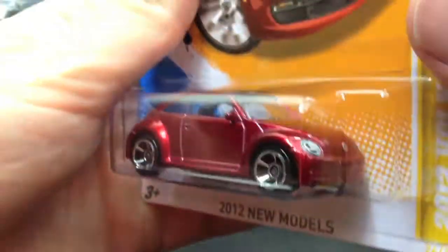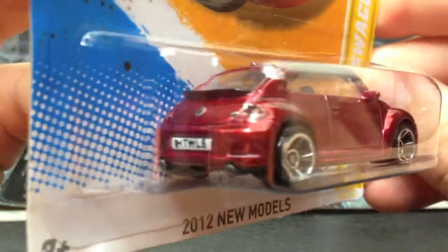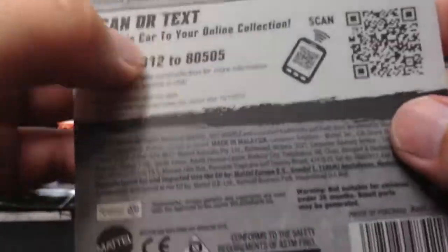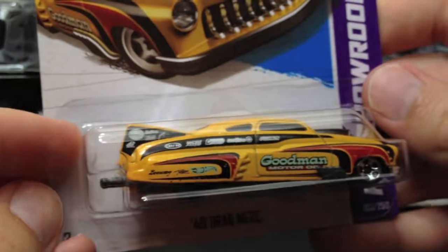Another C case car — picked up a little Bug. I don't normally collect these, but I have some friends and family that would probably like to have this. Nice little color for the Bug, and this is from 2012. Again, you can pick up these older models sometimes at your local Kroger or dollar store.